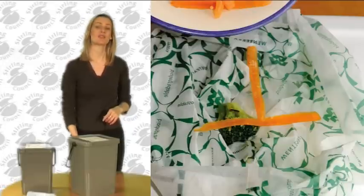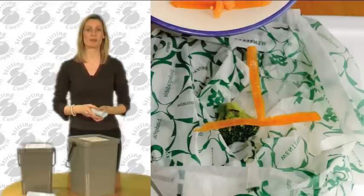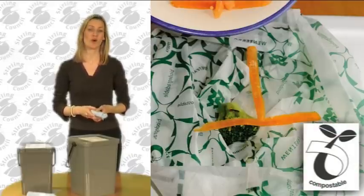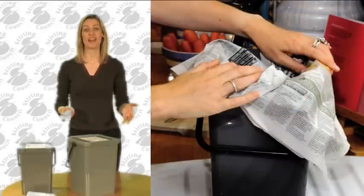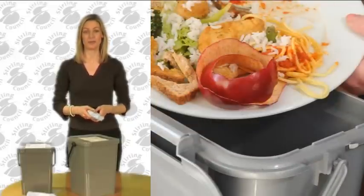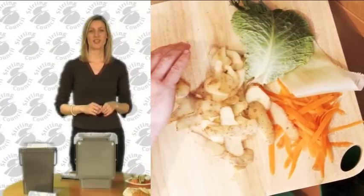You will get 20 biodegradable liners with your caddy. When they run out, you can buy liners marked with the compostable logo at neighbourhood shops, at the supermarket, or online. Wrapping food waste in newspaper is fine too, and some people prefer that option. You don't have to use any liner at all, but that will mean your caddy will require more frequent cleaning. Please don't use plastic carrier bags — they ruin compost and the recycling crew won't collect them.